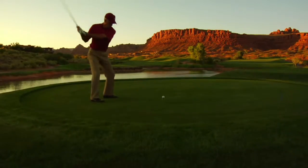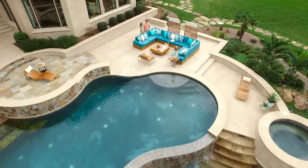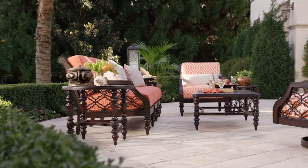Perhaps that's why today's outdoor living spaces are larger and more sophisticated than ever before. Now there's a way to bring all the beauty and comfort of your home's interior to your garden or poolscape.